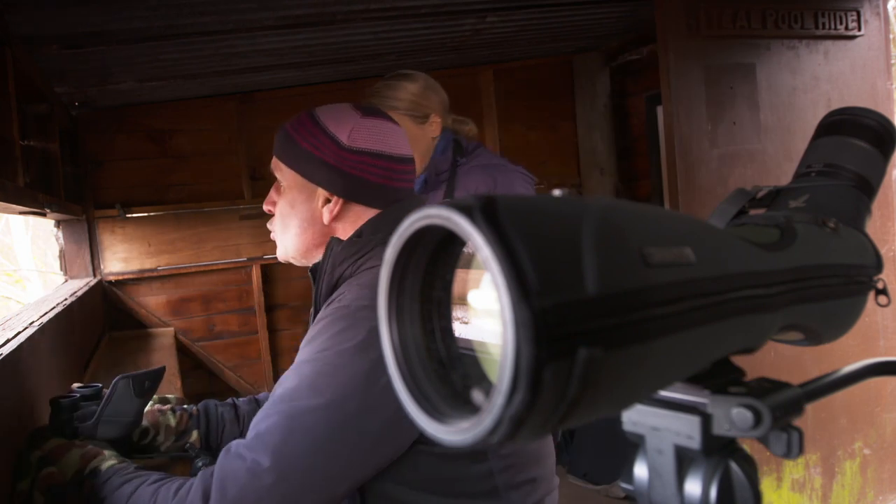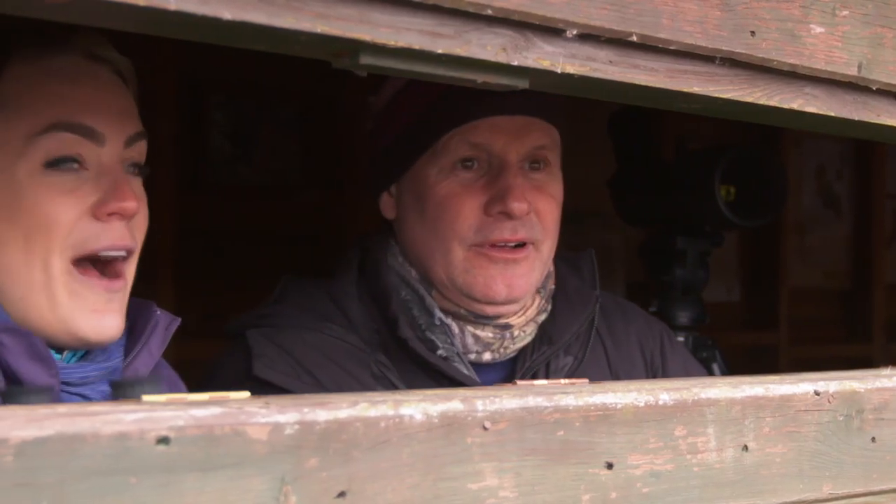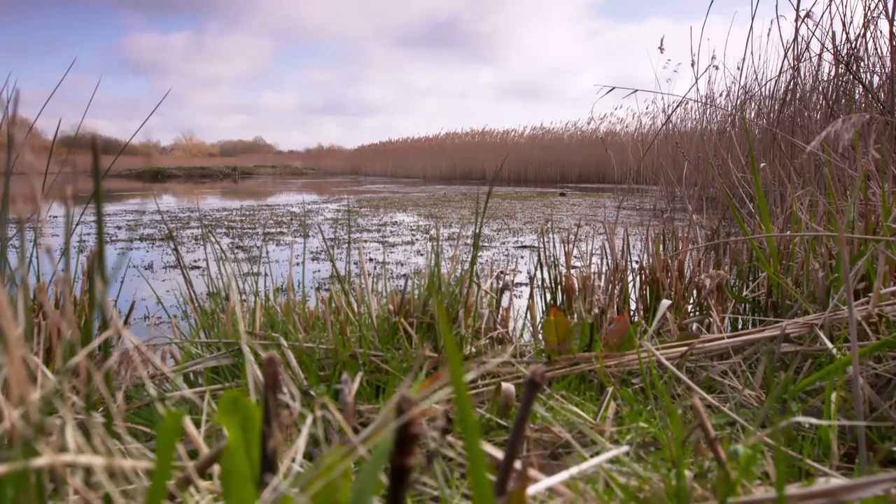Mike, hi! Welcome to Brandon Marsh. Have you spotted anything good so far? Well, we're looking out on a lovely reed bed and this lake here, and there's quite a few birds knocking around. It's basically birdwatcher's heaven.